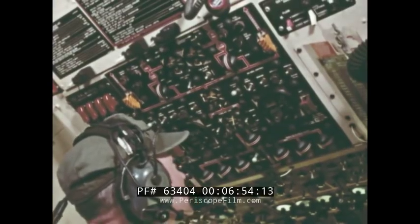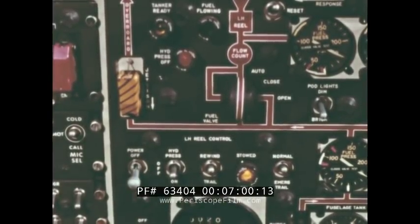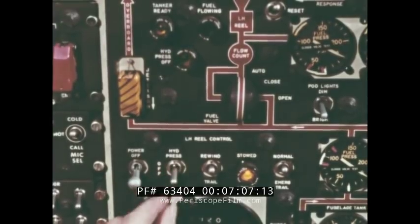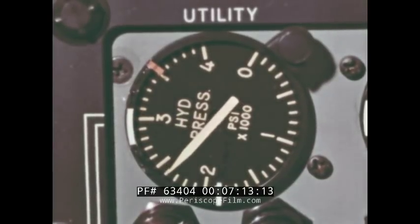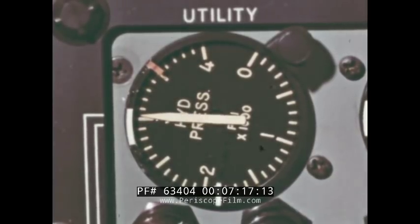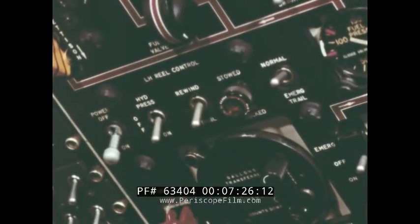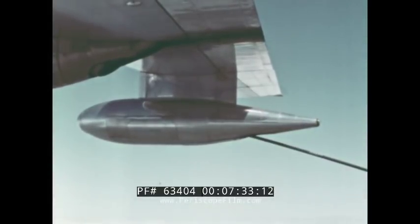When the reel control power switch is placed in the on position, the hydraulic pressure off light and the stowed and locked light will illuminate. Next, place the hydraulic pressure switch in the on position. The hydraulic pressure off light should go off and a momentary drop of hydraulic pressure is noted on the utility hydraulic pressure indicator on the co-pilot's instrument panel. The trail position is selected on the reel control switch. The stowed and locked light will then go off and the drogue will begin to extend. When it reaches the preset trail position, it will stop and after five seconds, the tanker ready light will go on.